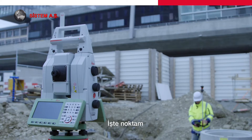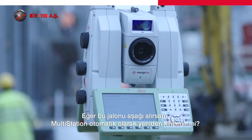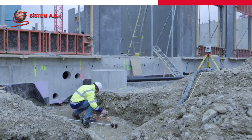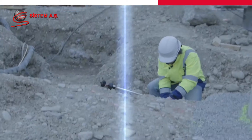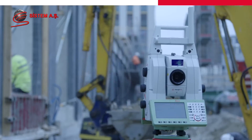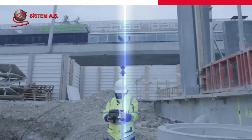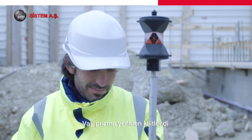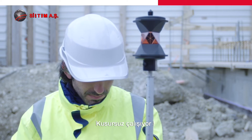Here's my point. If I lay this pole down, will my multi-station automatically lock on again? Lock to target. Oh wow, the prism is locked again. It works perfectly.